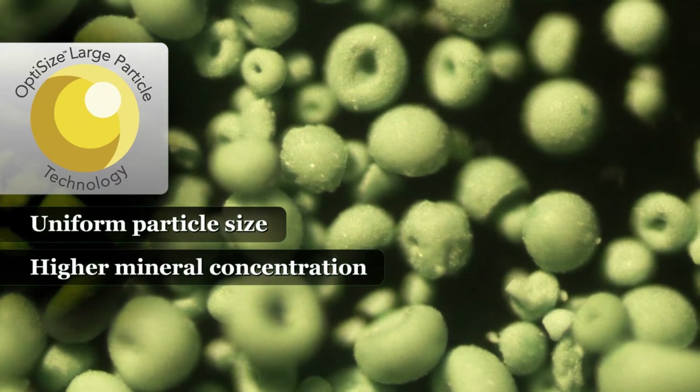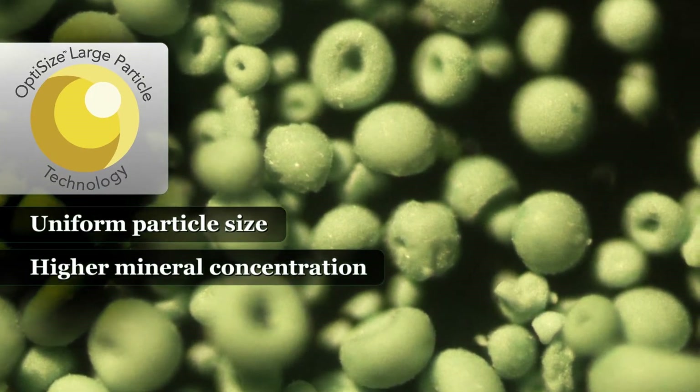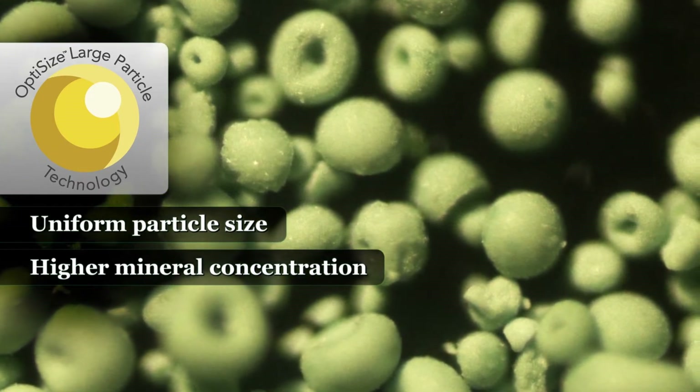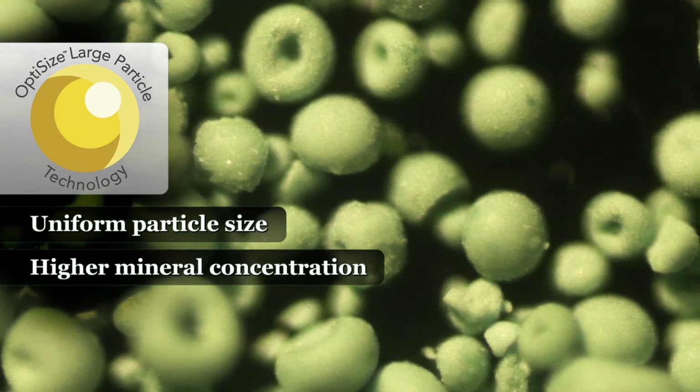Each Intellibon optisized particle is composed of multiple smaller Intellibon crystals, resulting in a larger, uniform particle that handles and mixes extremely well in premixes, supplements, and complete feeds.